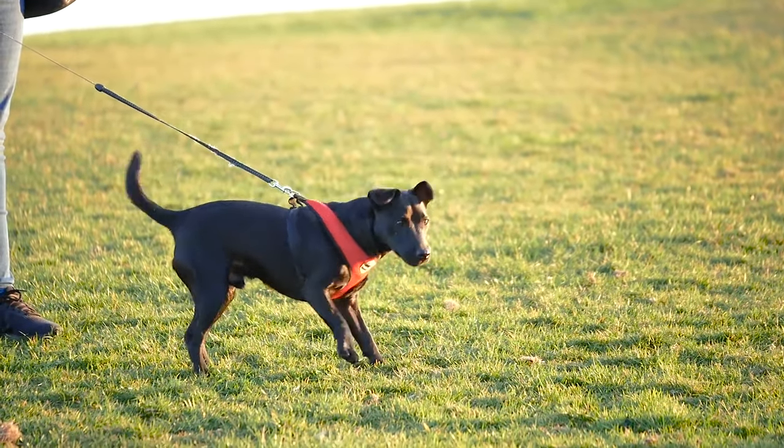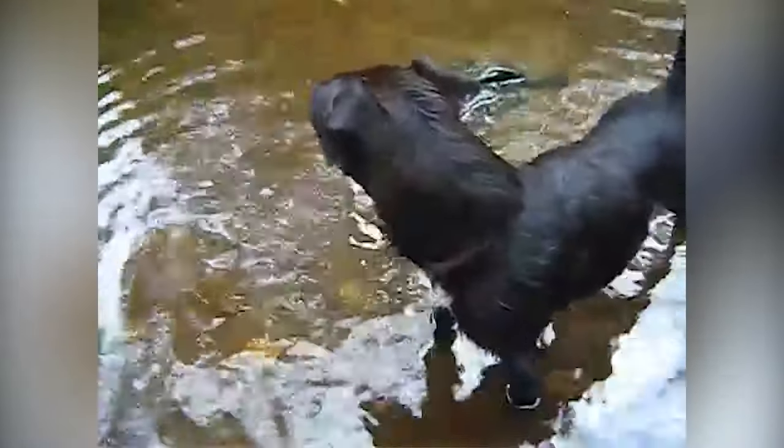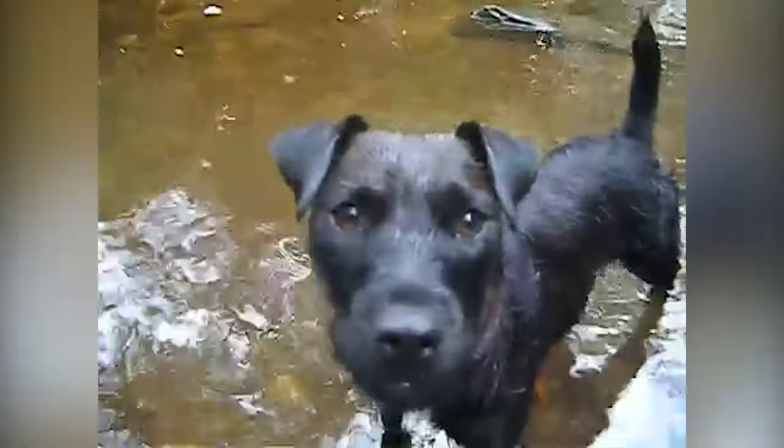They were originally bred to hunt red foxes in the mountains and countryside. Over time, these little terriers became a popular choice both as companion dogs and family pets with many people all over the world, thanks to their loyal and friendly natures.